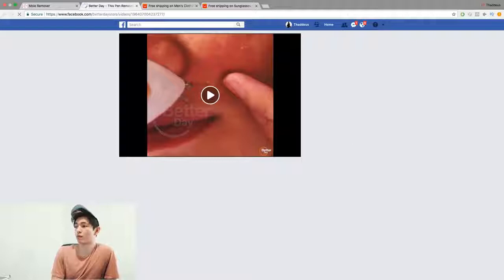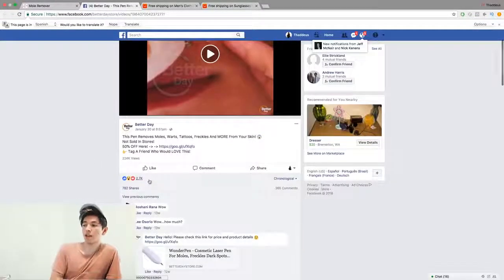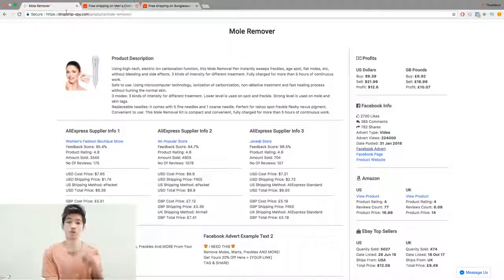They prove to you that it sells. For example, you can click 'Facebook Advert' and it'll find the ad for this product. Look at the engagement: 2.7k likes, 780 shares, and almost 230,000 views. So it shows you that this product is selling.